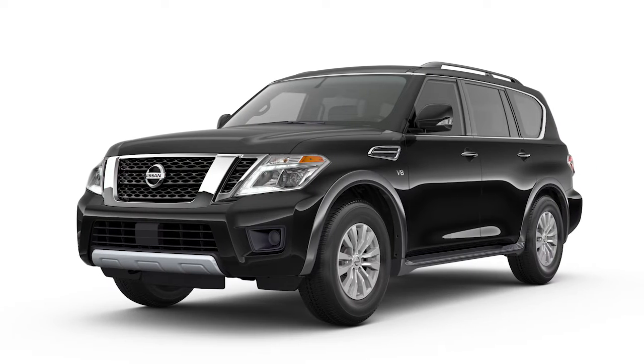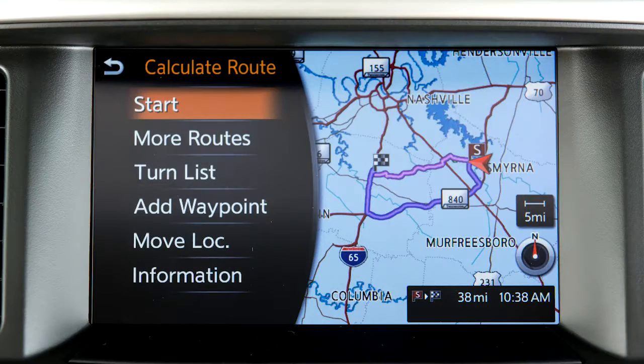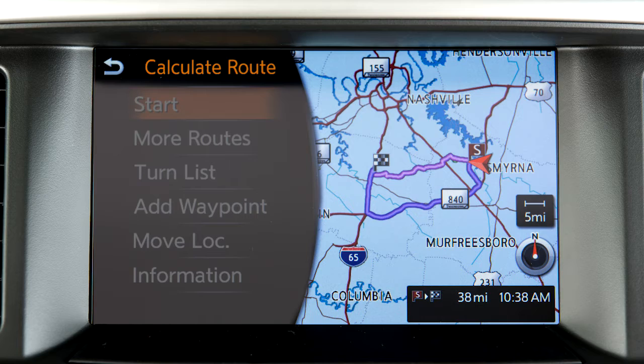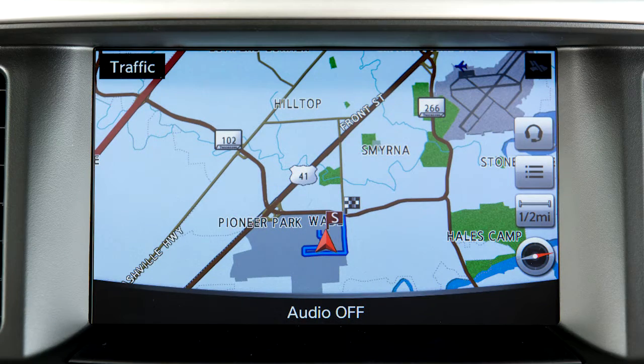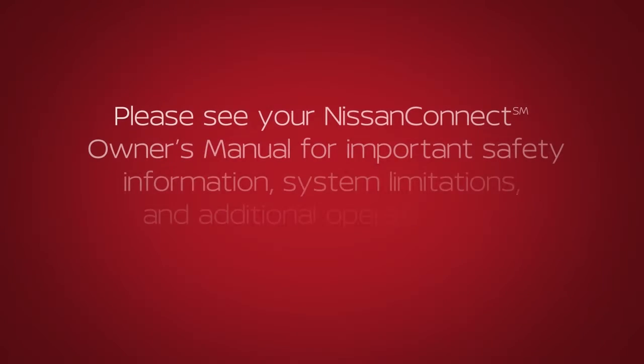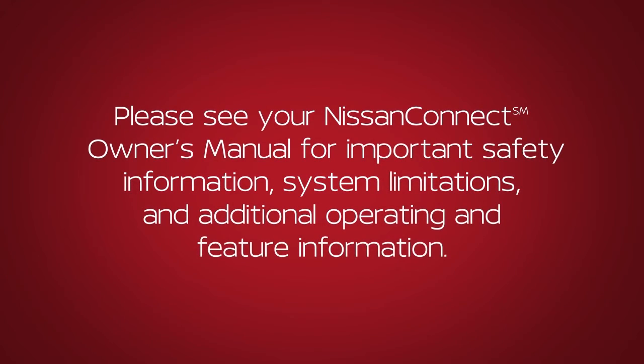Some functions cannot be operated while you are driving. They will be grayed out or muted on the screen. To operate them, park the vehicle in a safe location and then operate your navigation system before resuming. Please see your Nissan Connect Owner's Manual for important safety information, system limitations and additional operating and feature information.